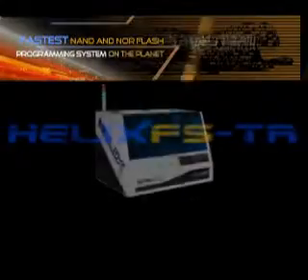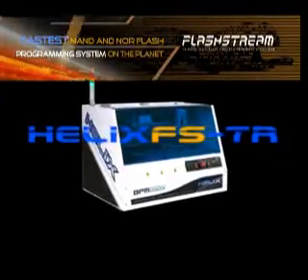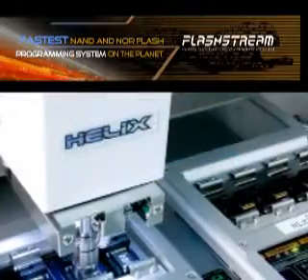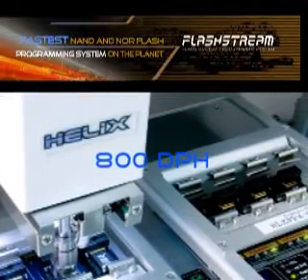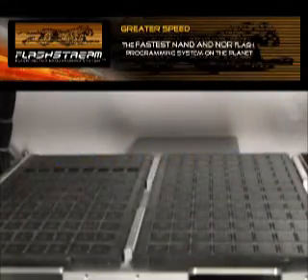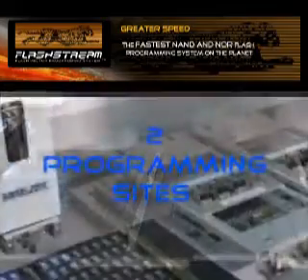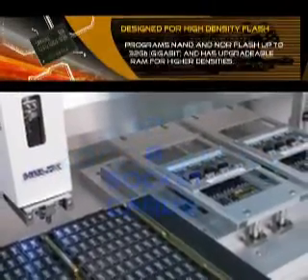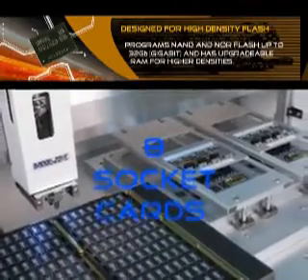The Helix FS series automated flash vector programming system provides hands-free programming of flash devices with throughputs of up to 800 parts per hour. The Helix FS-TR combines precision automated Helix handling capability with two proven FlashStream automated programming sites and eight socket cards.